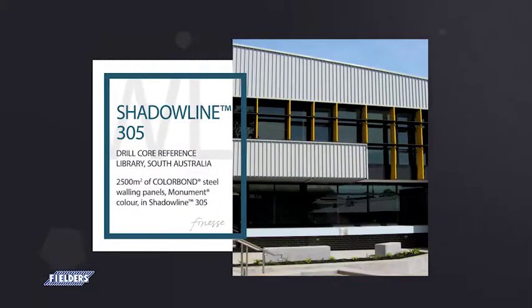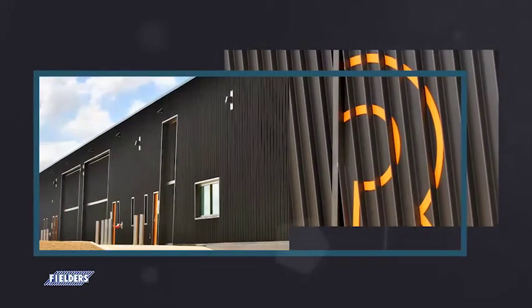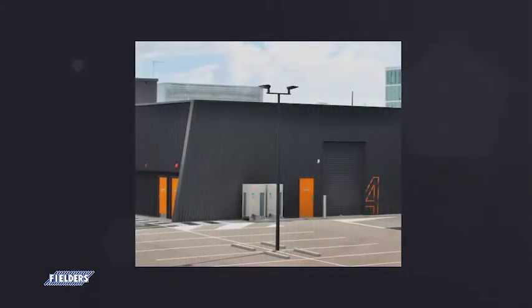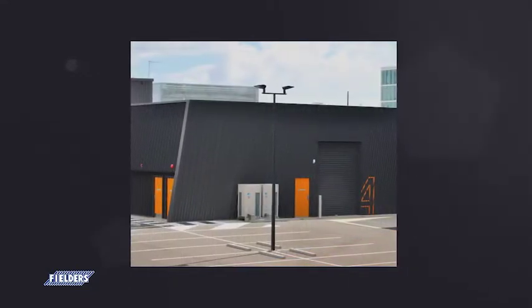Shadowline 305, available in 305mm cover width. The deep pans of Shadowline deliver both style and strength. It has the ability to be installed both vertically and horizontally as a smooth roofing or walling facade.